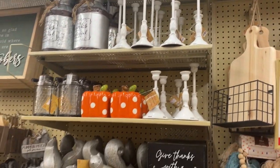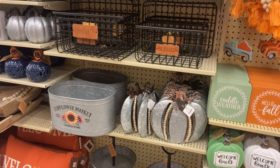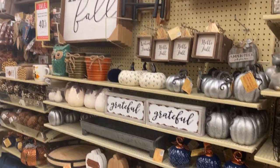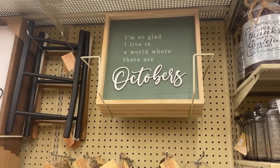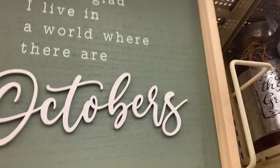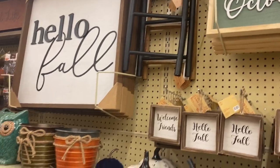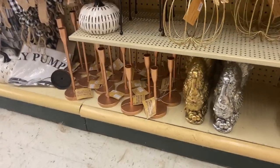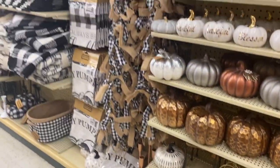So I noticed this year they have a lot of candlesticks. Those distressed white ones were pretty nice, but I did not get them because I already have a whole bunch of vintage ones I've found thrifting. Also, this sign — I love it, I love the saying and the color, but I couldn't get it down because they had it so high up. And here are more candlesticks — copper ones, which are pretty nice as well.